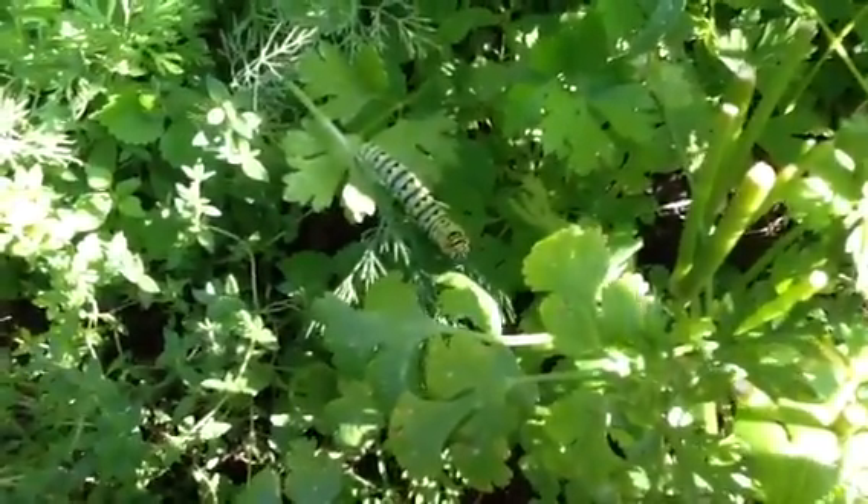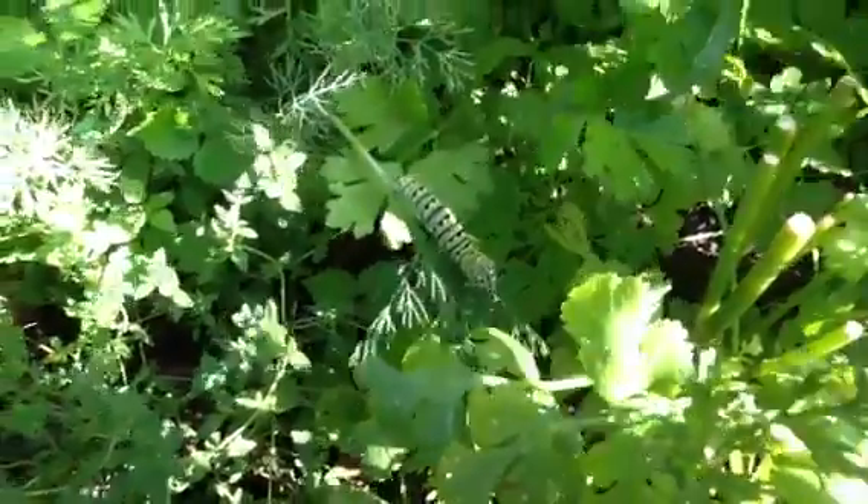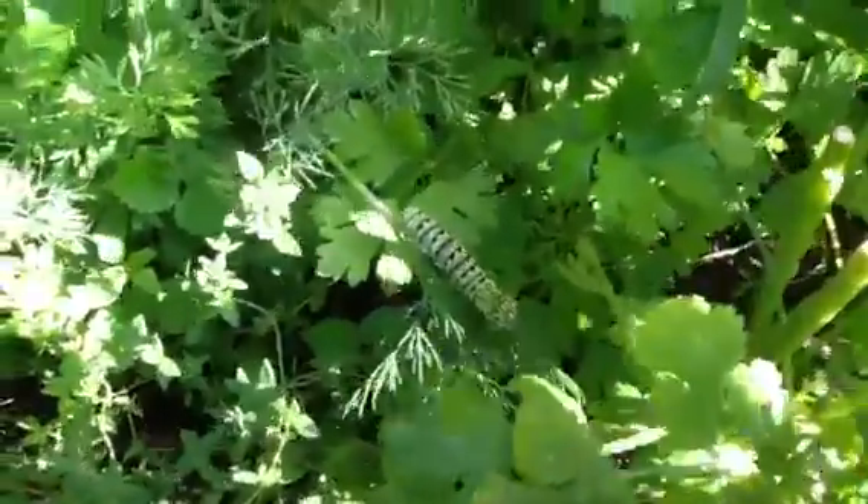Cherry berry, quite contrary, how does your garden grow? With basil, cilantro, and dill and caterpillars all in a row.